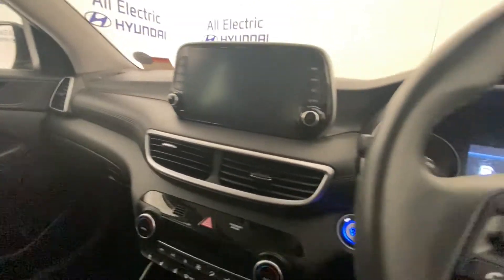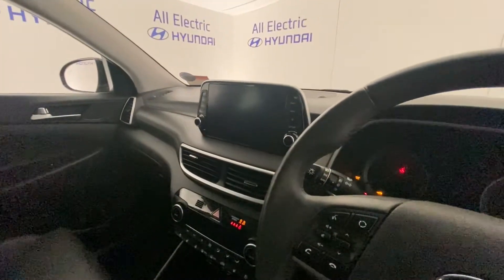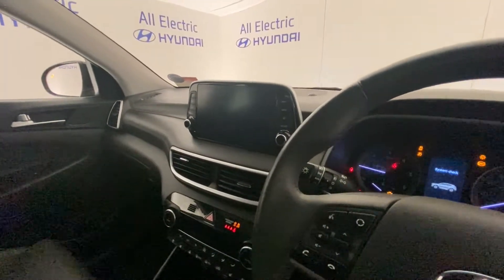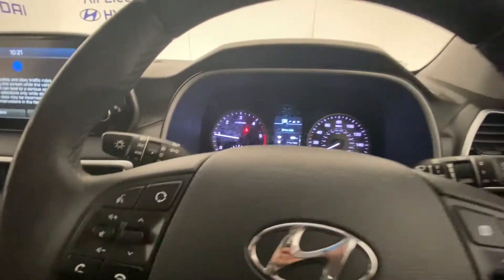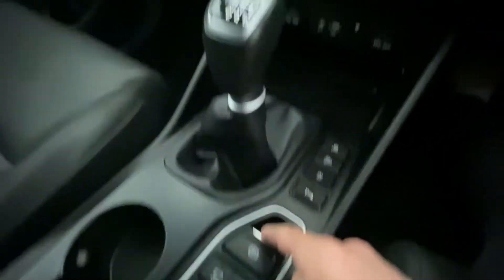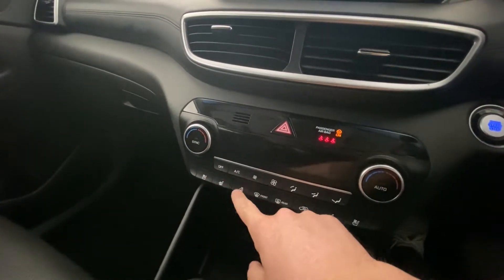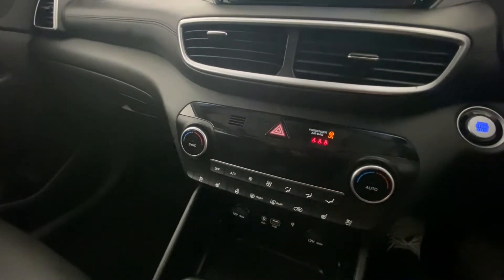Just take a seat and switch on the engine — it's fantastic. It has an electric parking brake, heated seats plus the cool-down feature, and a heated steering wheel as well.